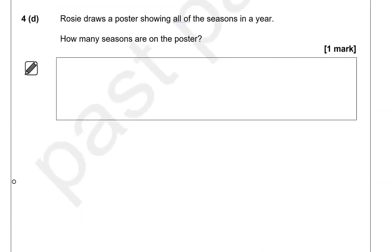Rosie draws a poster showing all of the seasons in a year. How many seasons are on the poster? There are four seasons in a year: spring, summer, autumn, and winter. You don't need to specify them — you just need to write four.